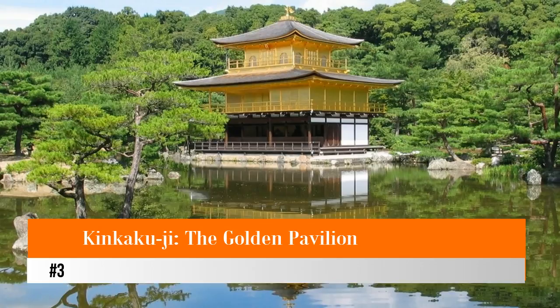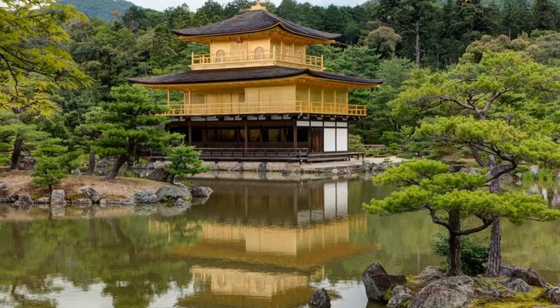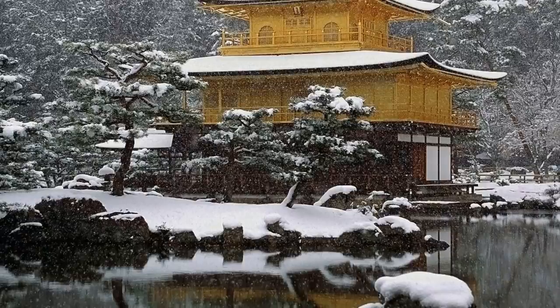Number three: Kinkakuji, the Golden Pavilion. Originally built in the 14th century as a retirement villa for Shogun Ashikaga Yoshimitsu, it is now a Buddhist temple. The magnificent Golden Pavilion, Kinkakuji, is one of Kyoto's most picturesque attractions, taking its name from the gold leaf adorning the top two of its three floors.